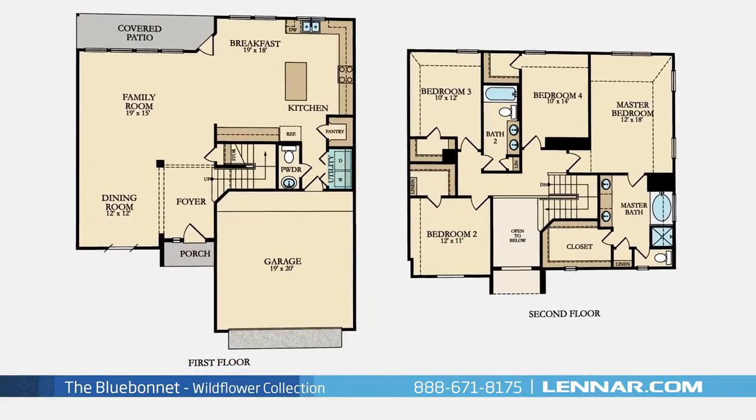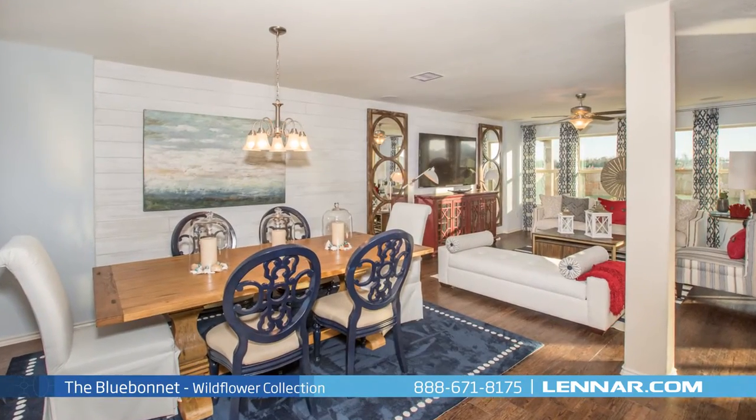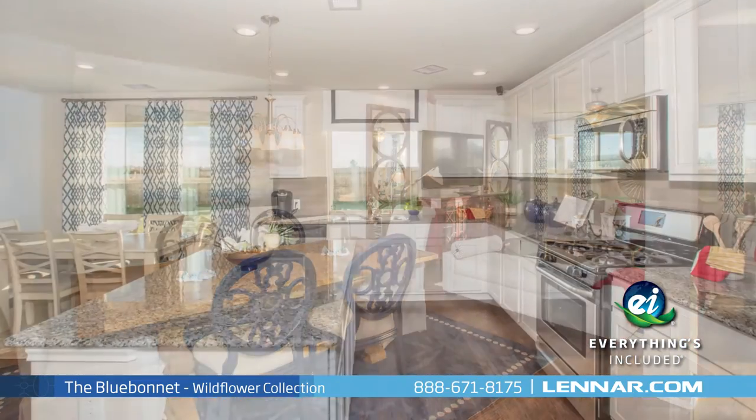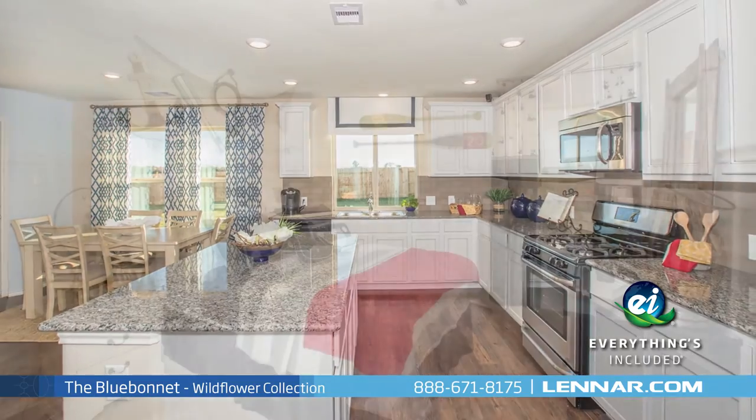This incredible new home also features a walk-in utility room, plenty of extra storage, and a two-car garage. And because Lennar is the only home builder in Houston to offer everything's included homes, the Blue Bonnet also includes all of the energy features, kitchen appliances, and luxury designer upgrades.